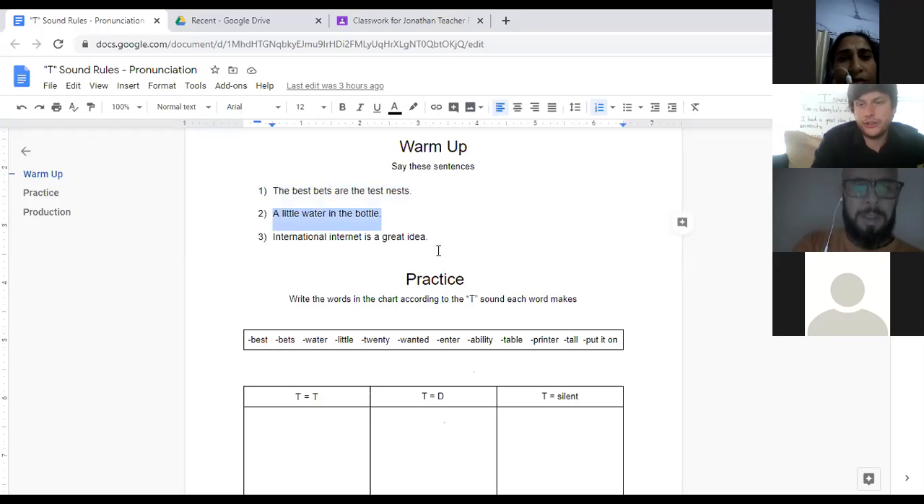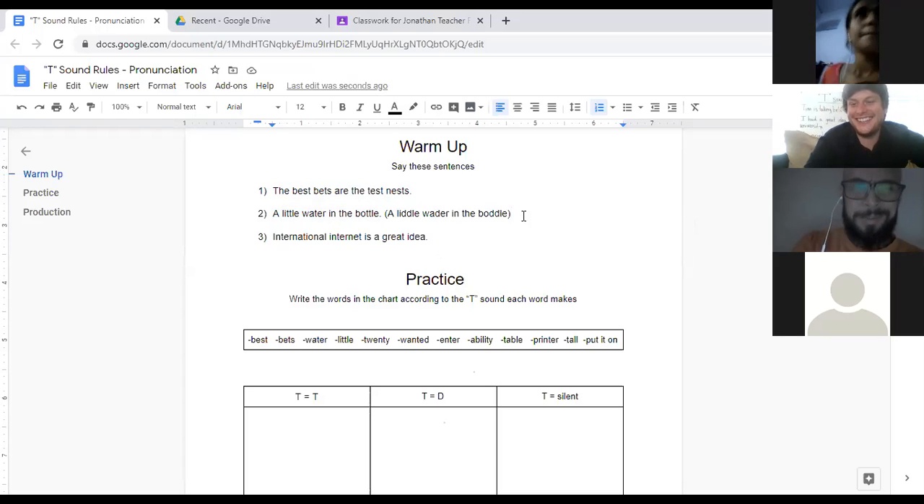Muhammad, you're up first. Let's hear you try to say it. 'A little water in the bottle.' Good. Why don't you imagine saying it like this? 'A little water in the bottle.' Nice. Gerardo, why don't you give it a shot? 'A little water in the bottom.' Good, very good. I liked how you did that.